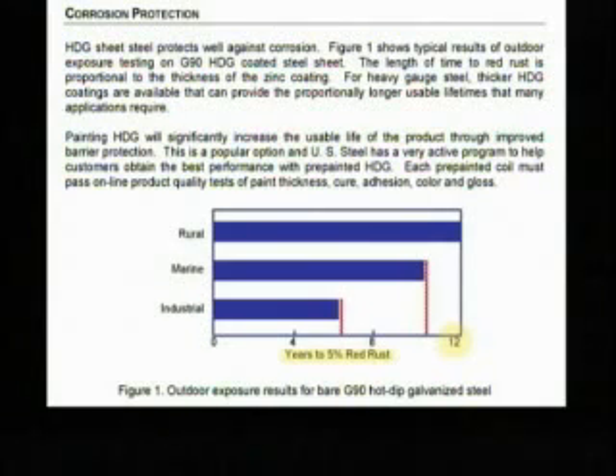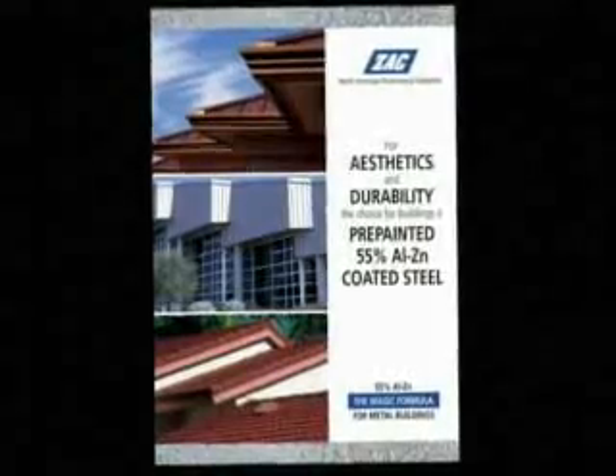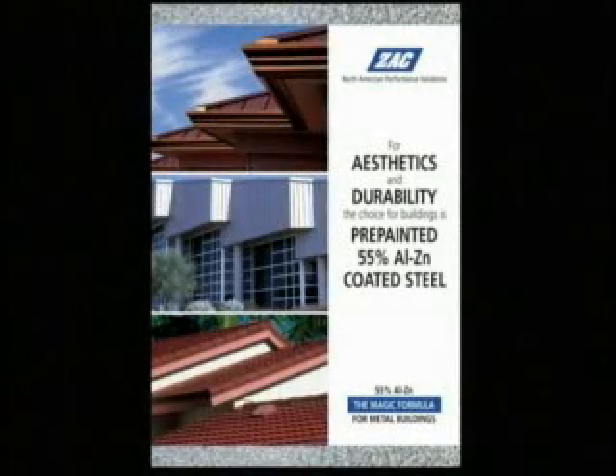Note the much lower number of years to five percent red rust for other environments. It is also important to note that this chart refers to bare galvanized. While a paint coating will significantly increase the usable life of galvanized, research indicates the life will still not match that of Galvalume. In fact, this technical brochure contains research from actual projects featuring pre-painted Galvalume and pre-painted galvanized, and the end result indicates superior performance of pre-painted Galvalume panels.